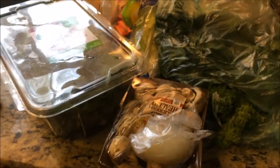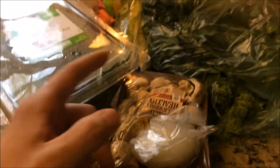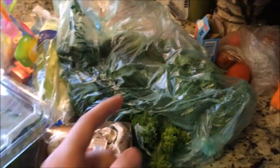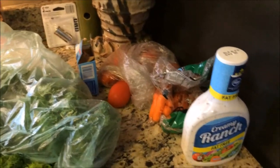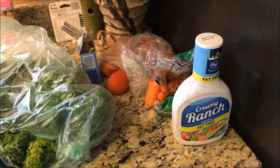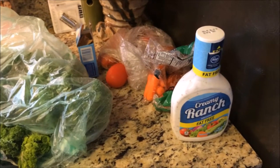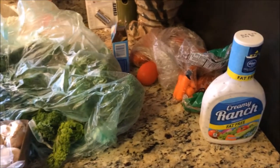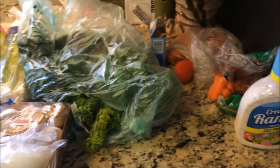For the salad, what it comprises of is baby spring mix, mushrooms, lettuce, spinach, kale, tomatoes, carrots, and then a fat-free dressing. Sometimes I'll do vinaigrette over ranch — it really doesn't matter as long as it doesn't add a whole lot of calories. It really just depends on what I'm in the mood for. I'll put this all together and show you what the finished product looks like.